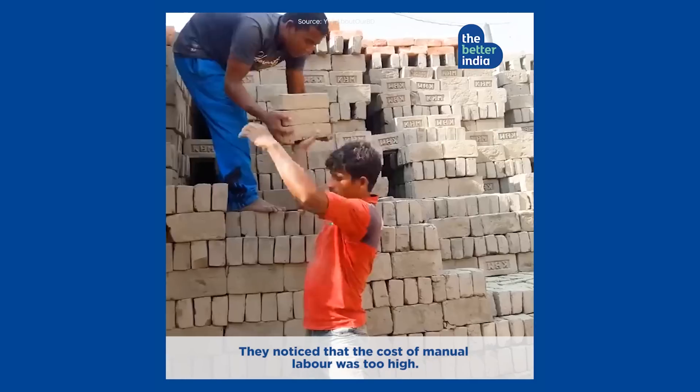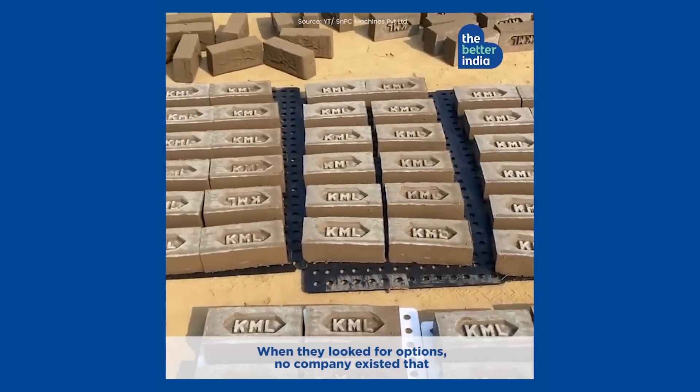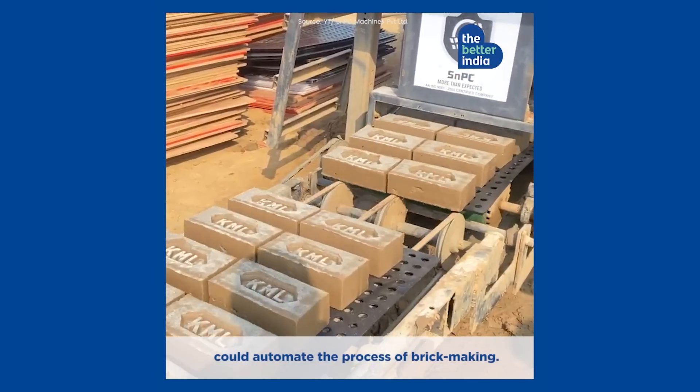They noticed that the cost of manual labour was too high. When they looked for options, no company existed that could automate the process of brick-making.